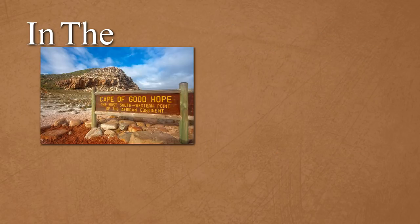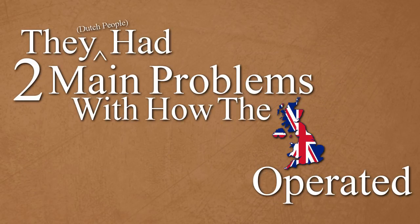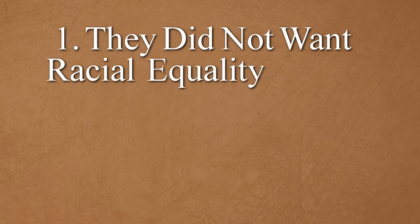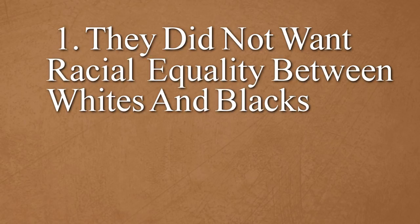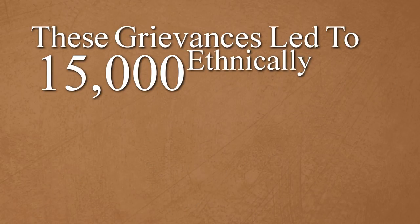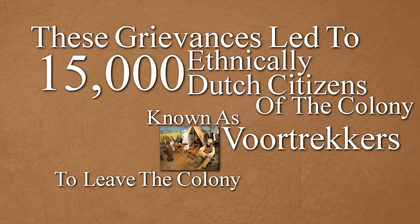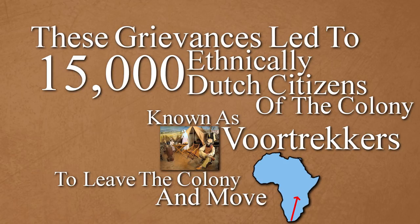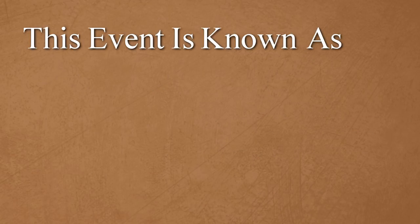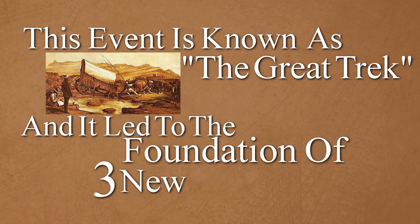In the Cape of Good Hope there were still many Dutch people now living under British rule. They had two main problems with how the British operated. They did not want racial equality between whites and blacks within the colony, and they also felt they were being politically marginalized. These grievances led to 15,000 ethnically Dutch citizens of the colony, known as Voortrekkers, to leave the colony and move inward into Africa. This event is known as the Great Trek, and it led to the foundation of three new sovereign states.